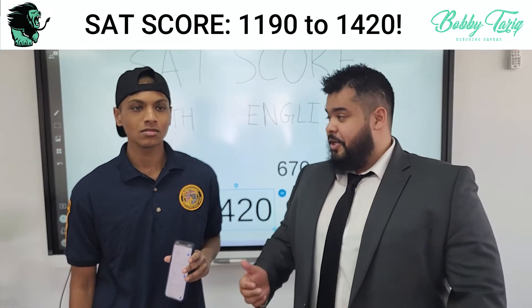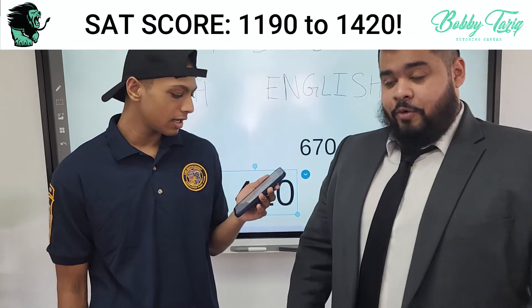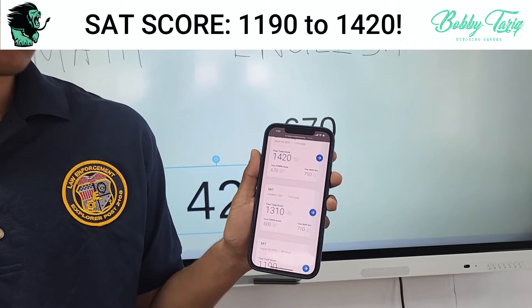I'm with my student Tom Zirul. Tom, tell them what you got on the test. On the test I got a 1420 — I got a 750 on the math and a 670 on the reading and writing.